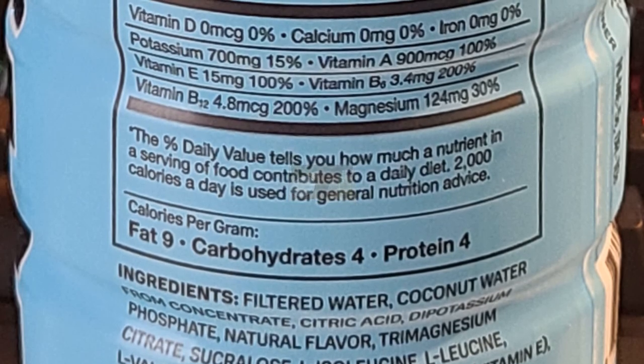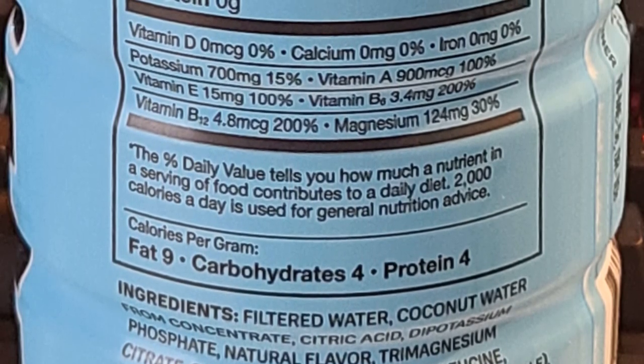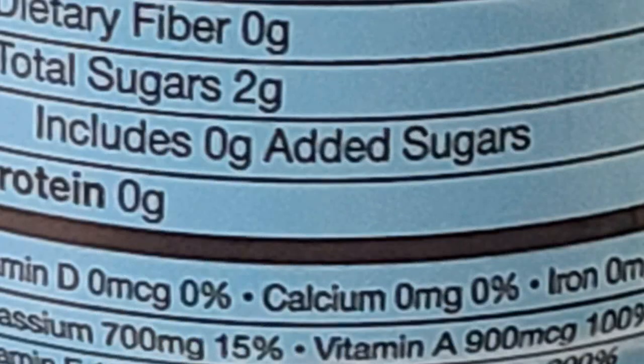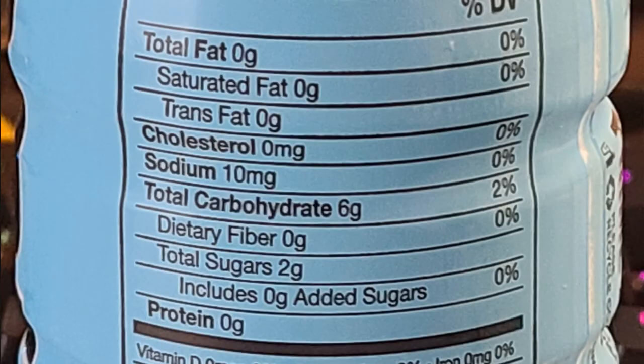It's got natural flavor, though they don't get specific about it. There's 2 grams of sugar, which isn't really that much. It's got 10 milligrams of sodium, which is really low, and 6 grams of carbohydrates, which is also very low. And it's got no fat, no cholesterol — that's good. It's got no protein, but it's not a protein muscle-building drink.